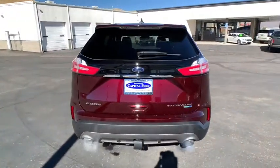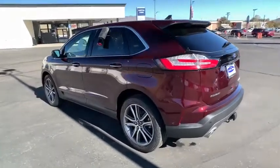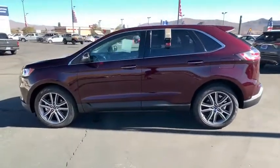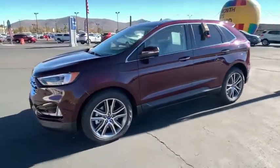Here are some of this vehicle's great options: keyless entry, traction control, stability control, remote engine start, anti-lock braking system, power steering, cruise control, clock, compass, heated steering wheel, power brakes.